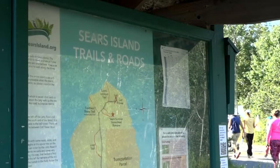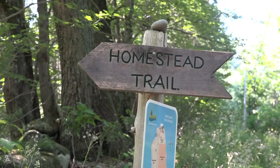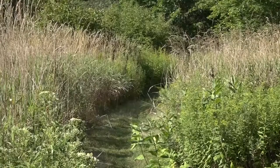Friends of Sears Island is organizing the search. Rolf Olson has been with Friends of Sears for four years and works to preserve the spot for all to enjoy. We do yoga on the beach, we've done tai chi on the beach, and we basically keep the island going free of charge.